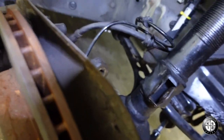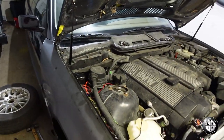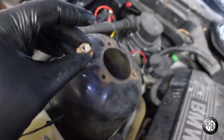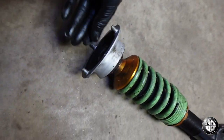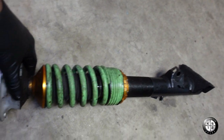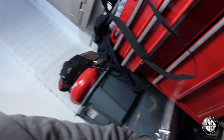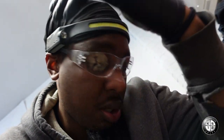Now that the bottom is off, we got to get these three — I think they're 13s. All right, so we took out those three 13 millimeters. Now we got the strut up. I got to transfer this strut mount — see, this is new, it's a new strut mount — I'll transfer that mount to the new shock and then we can just put everything back. I'll go ahead and do that.